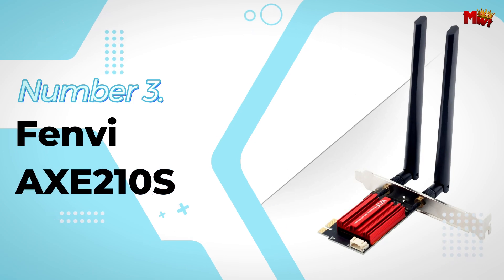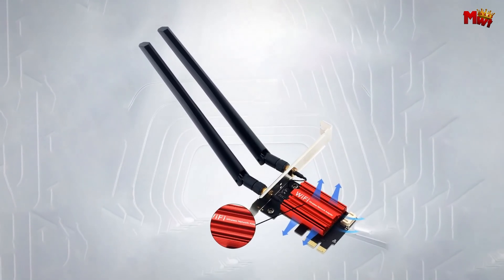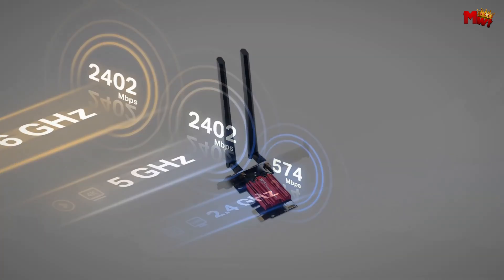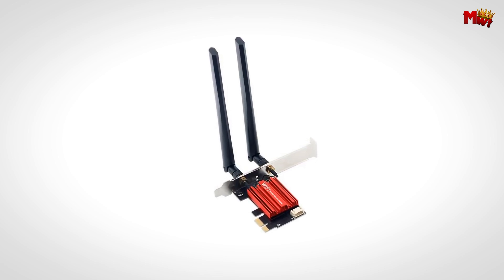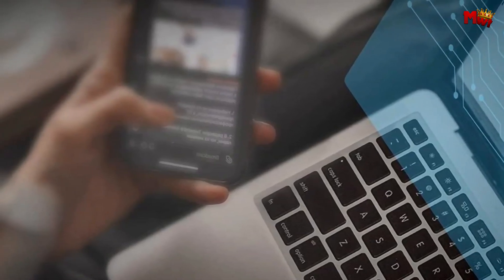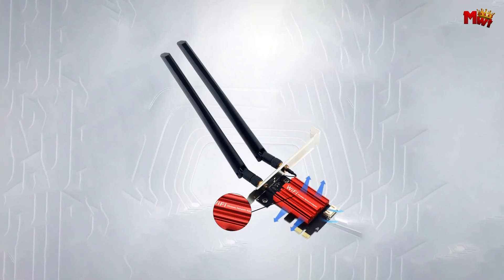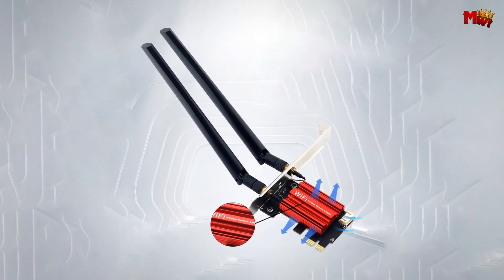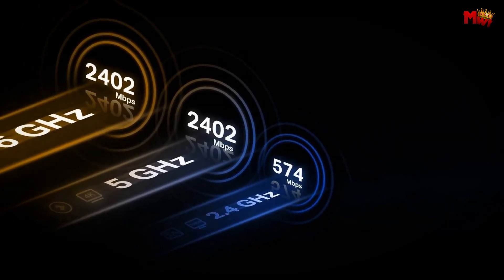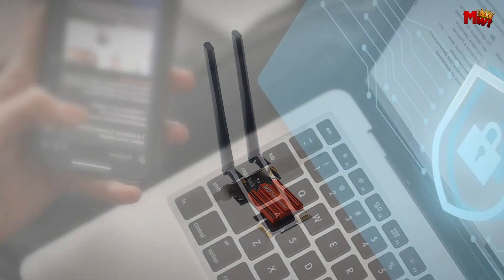Number 3: the Fenvi AXC 210S Wi-Fi Card. The Fenvi is no ordinary Wi-Fi card — it's built with the latest Intel AXC 210 chip, meaning you're getting cutting-edge technology that supports the newest Wi-Fi standards. It features Wi-Fi 6E support, introducing the 6GHz band to your network, which translates to faster speeds and less congestion compared to traditional 2.4GHz and 5GHz bands. In terms of speed, you're looking at up to 2,000 Mbps on the 5GHz and 6GHz bands, and up to 574 Mbps on the 2.4GHz band.